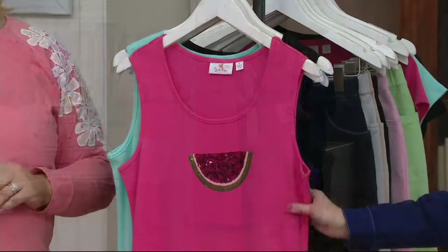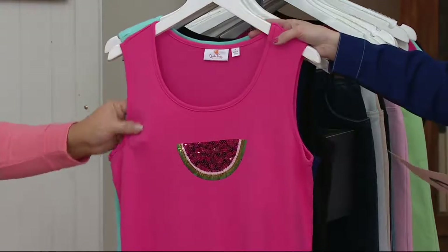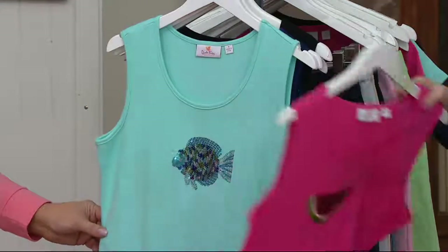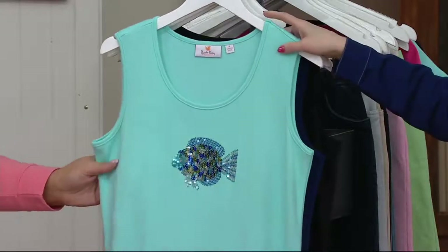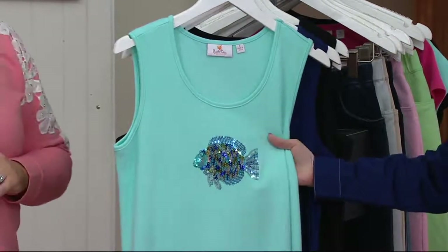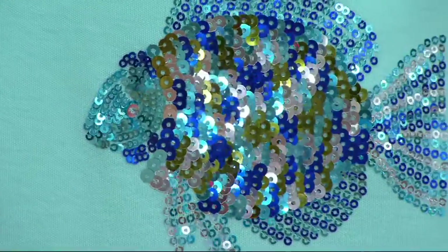This is a beautiful maxi dress. Super cute. We have it in the pink, which has the watermelon on the front. We also have it in this beautiful light aqua. Look at that fish — is that sparkling? Oh my gosh. So beautiful. That is amazing.